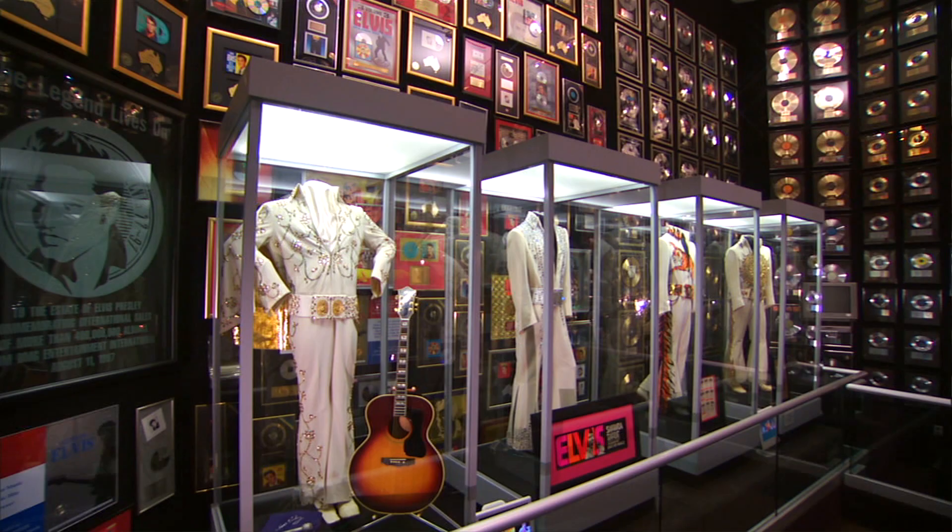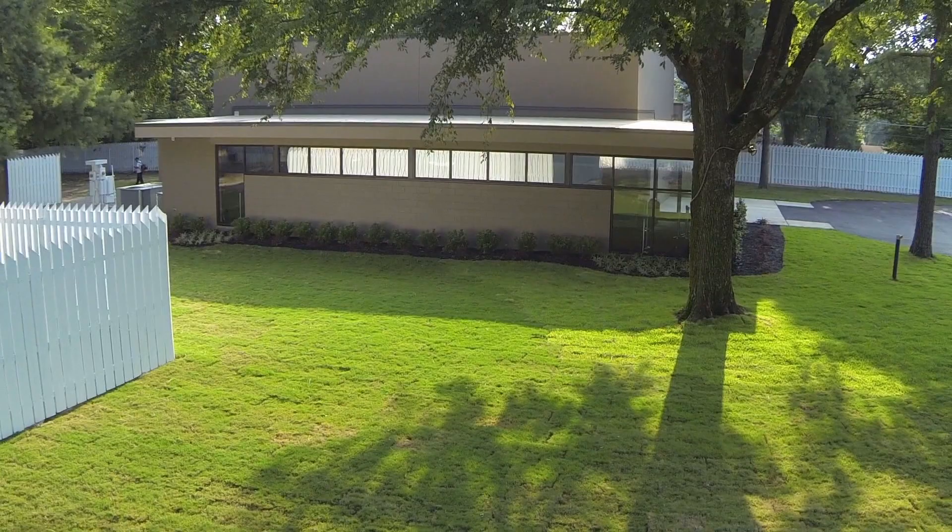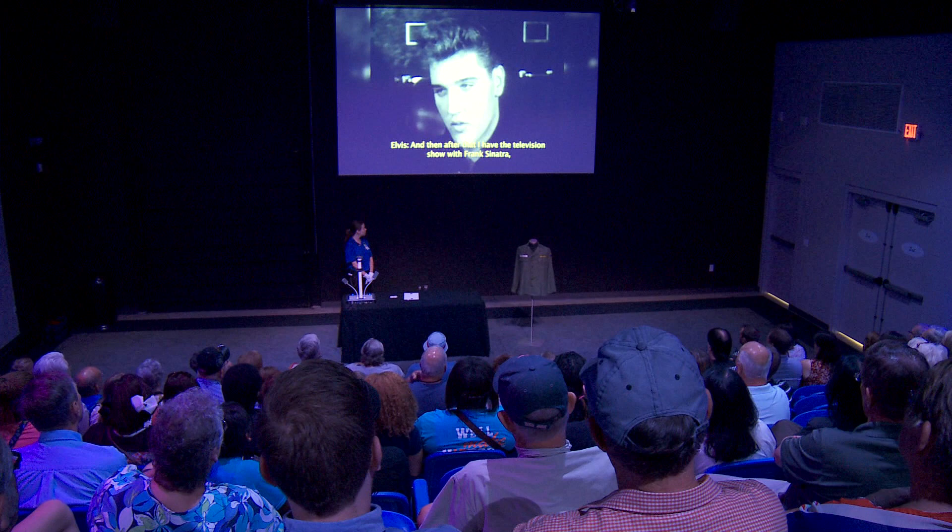The journey isn't over once your tour of the mansion is complete — it's only the beginning of a full day of fun. Before you leave the mansion grounds, you'll visit our new archive studio for the Graceland Archives experience. It's a live multimedia presentation hosted by a studio guide where visitors can view exclusive and rare artifacts direct from the vaults at Graceland, plus hear stories about the King's personal collection.